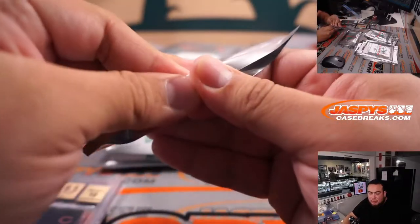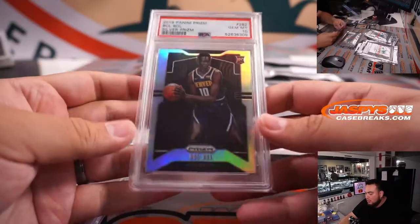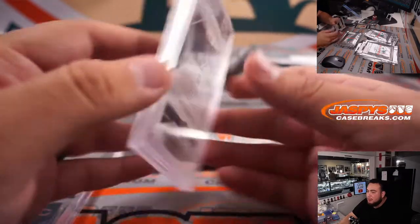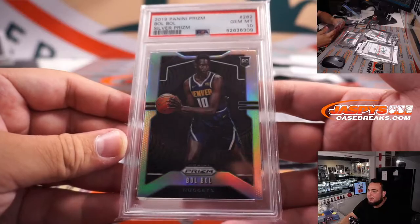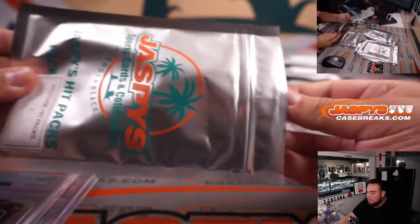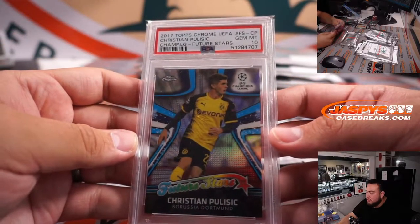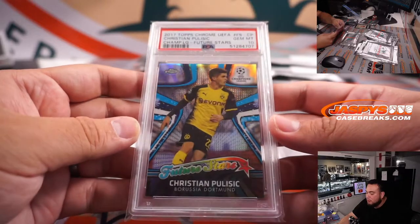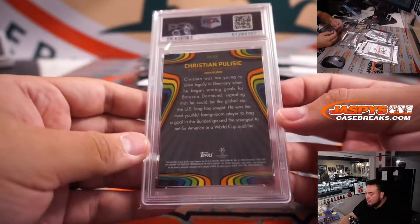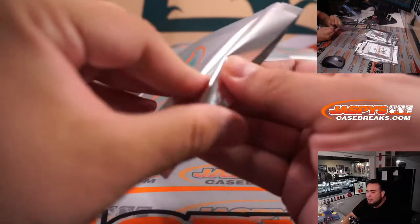Number 16 — Bol Bol! Love me some Bol Bol. Hopefully he can get more playing time in Denver. Silver Prism Rookie, PSA 10. Number 2 — Christian Pulisic, very nice, from 2017 Topps Chrome UEFA Champions League Future Stars, and that is a PSA 10. Beautiful looking card. We've got all gems so far!